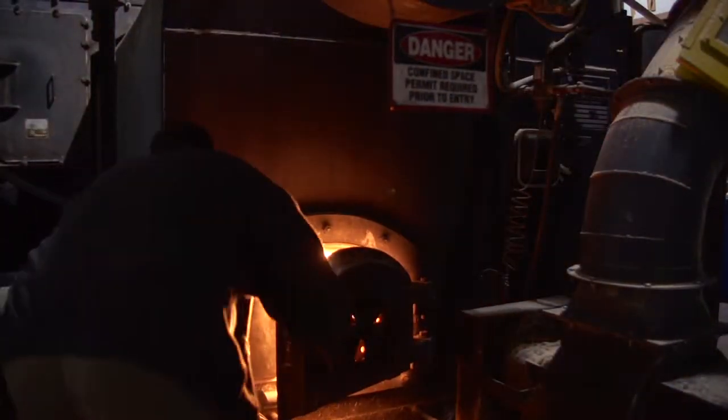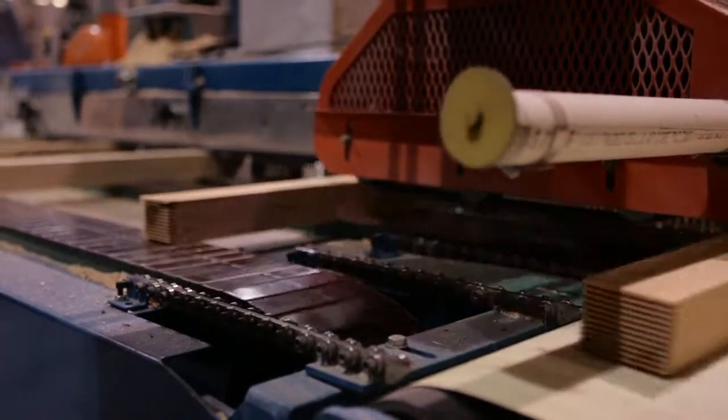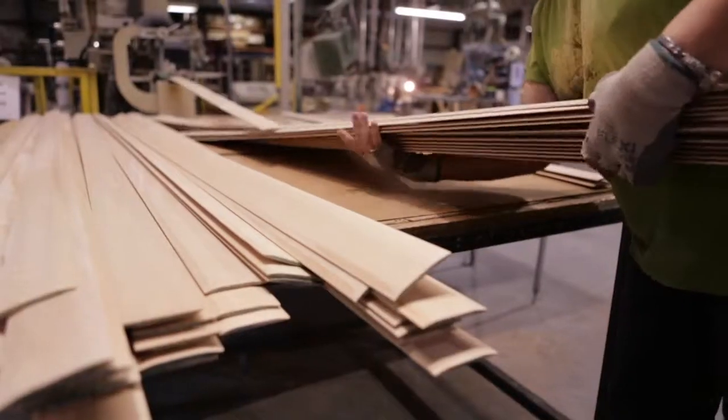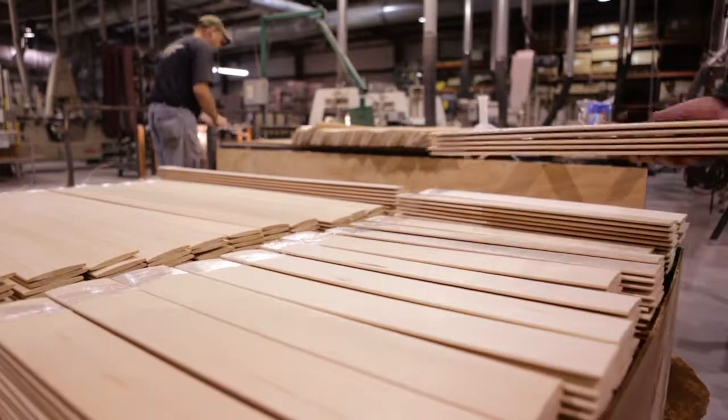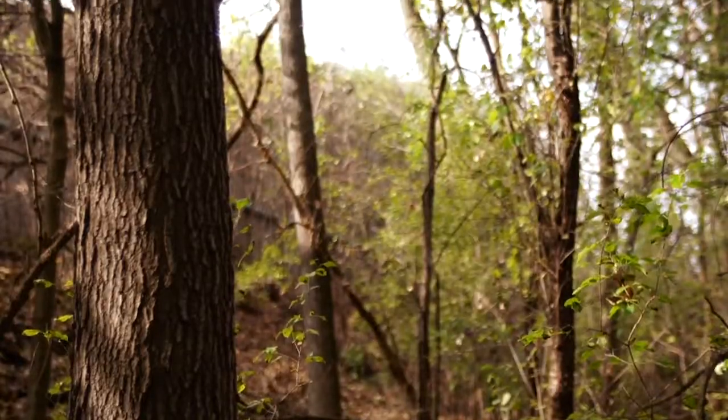That material is then fed into our boiler system, so we heat our kilns, our pre-dryers, and our facility in the wintertime by burning scrap and sawdust that we generate here. It obviously saves us costs, but it's good for the environment — it's not something that's going into a landfill. Our green philosophy is part of our best experience, with not only our customers but with our environment.